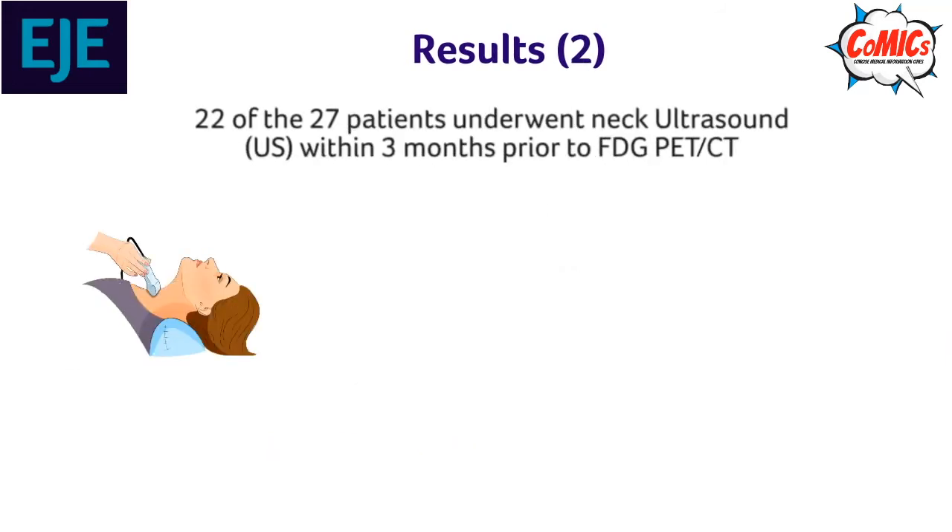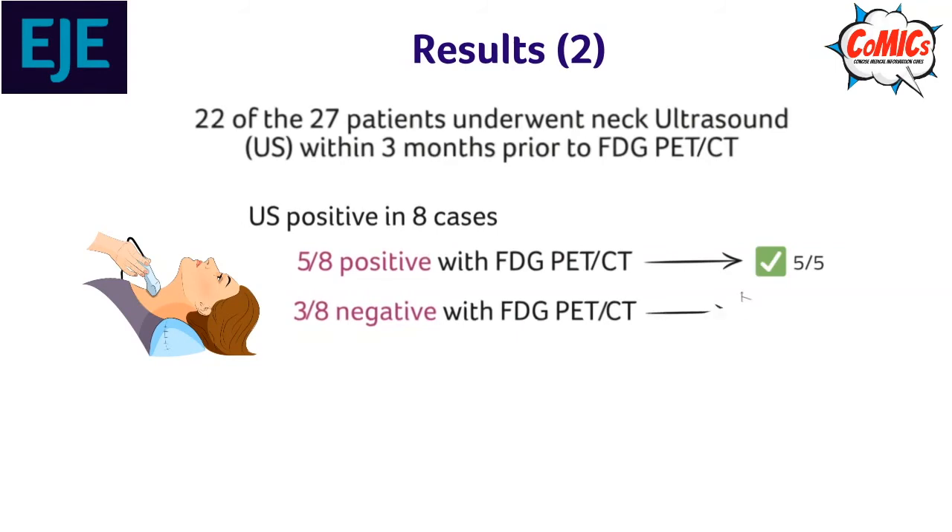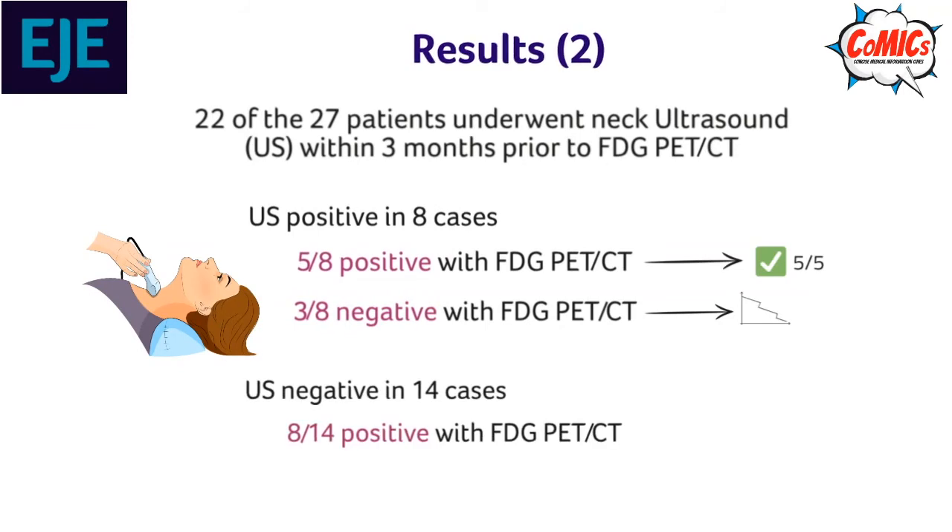22 patients underwent a neck ultrasound prior to their PET-CT. The ultrasound showed suspicious findings in 8 patients. Of these, 5 had positive PET-CTs and the presence of disease was confirmed in all 5 cases. 3 patients had a negative PET-CT, and thyroglobulin levels became undetectable or low detectable in all 3 cases after a wait-and-see strategy. In 14 patients the neck ultrasound was negative; the PET-CT was positive in 8 of these patients and 7 of these were considered true positive.